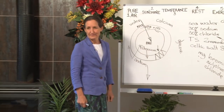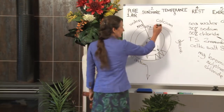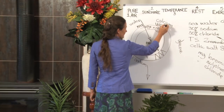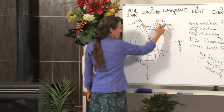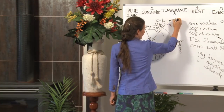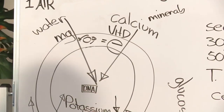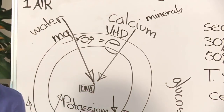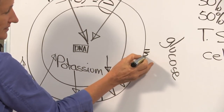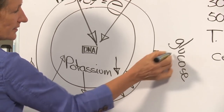What about calcium? Calcium cannot get into the cell by itself — it needs vitamin D. When vitamin D is present, calcium can be pulled inside the cell, and when it comes in, all the other minerals piggyback on it. What about glucose? Glucose can't get into the cell by itself either — it needs insulin. Insulin is the key that unlocks the door to allow the glucose inside the cell.